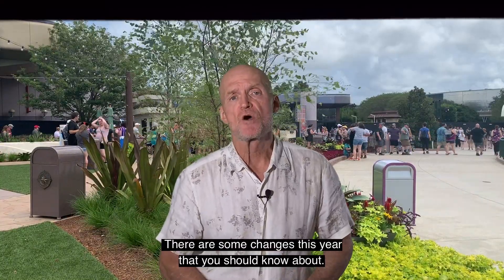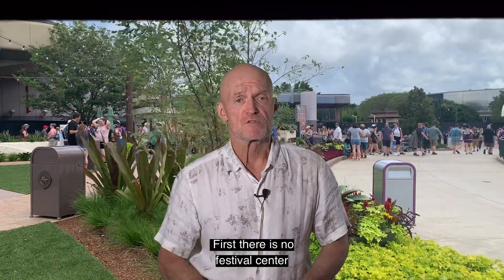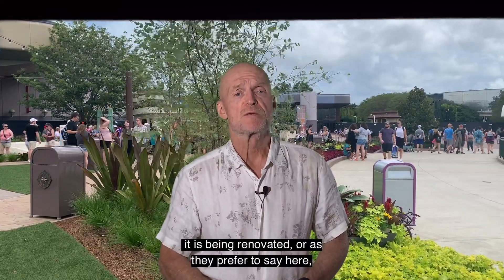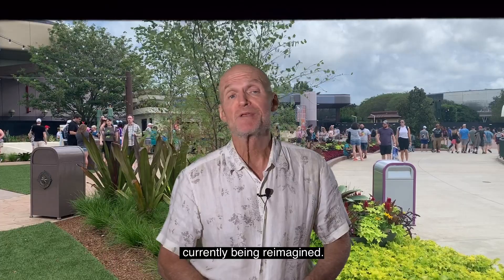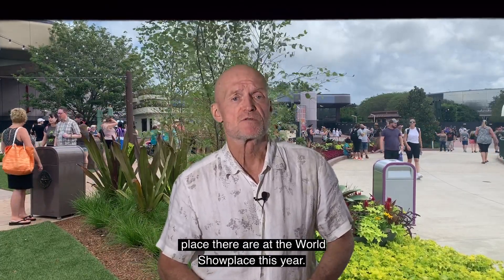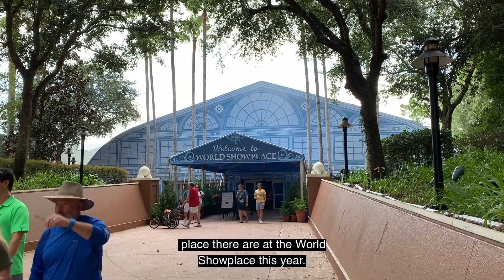There are some changes this year that you should know about. First, there is no festival center because the building that usually houses it is being renovated — or as they prefer to say here, currently being reimagined. So seminars and tastings that would normally take place there are at the World Showplace this year.